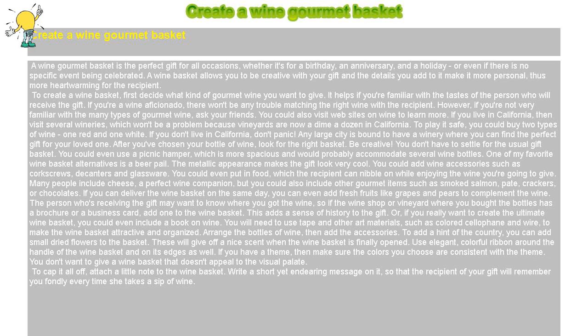Arrange the bottles of wine, then add the accessories. To add a hint of the country, you can add small dried flowers to the basket — these will give off a nice scent when the wine basket is finally opened. Use elegant, colorful ribbon around the handle of the wine basket and on its edges as well. If you have a theme, make sure the colors you choose are consistent with the theme. You don't want to give a wine basket that doesn't appeal to the visual palette.